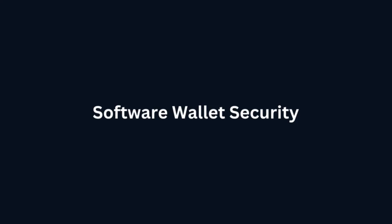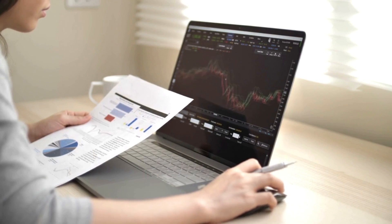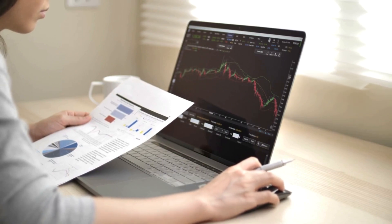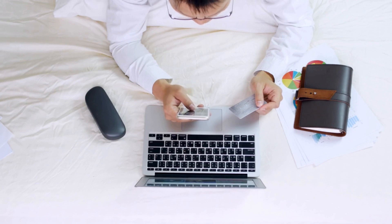Software wallet security: keep your computer or smartphone's operating system and antivirus software up to date. Install wallet applications only from official sources such as app stores or official websites.